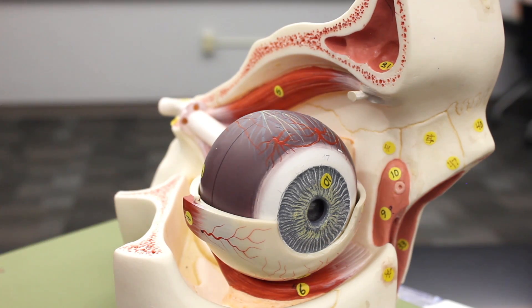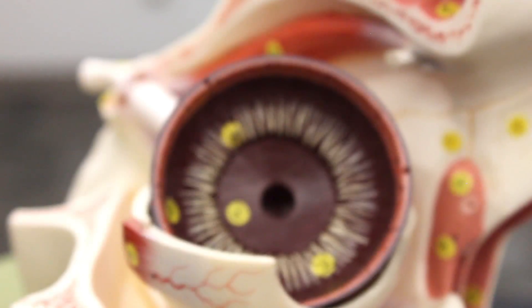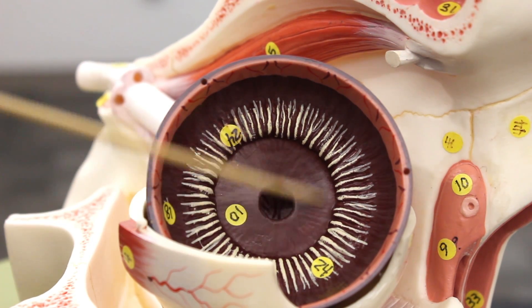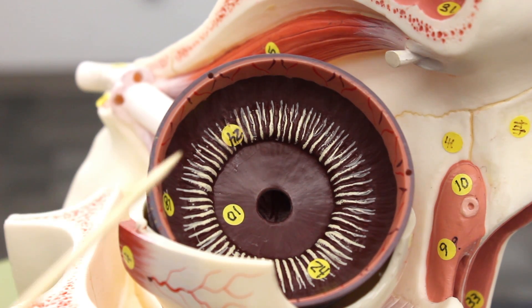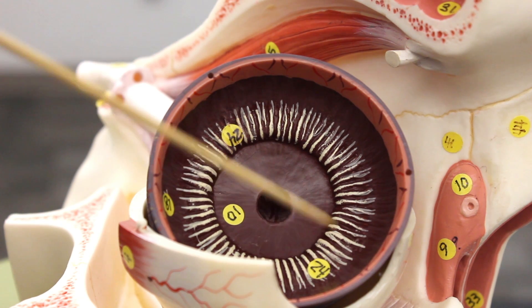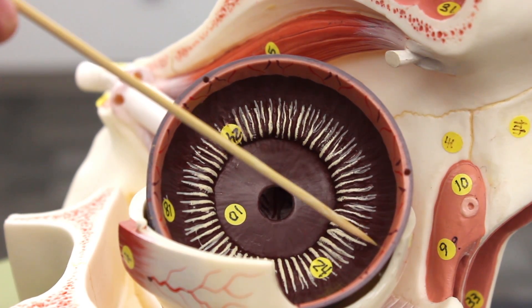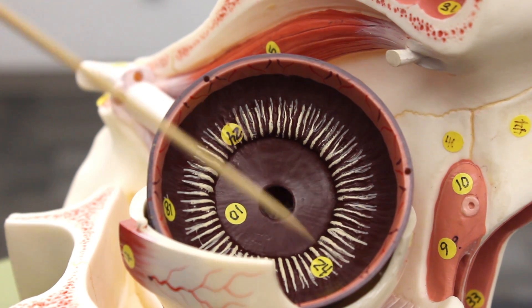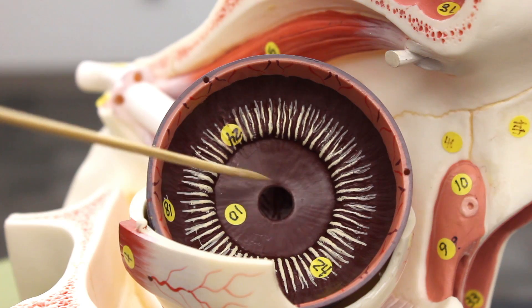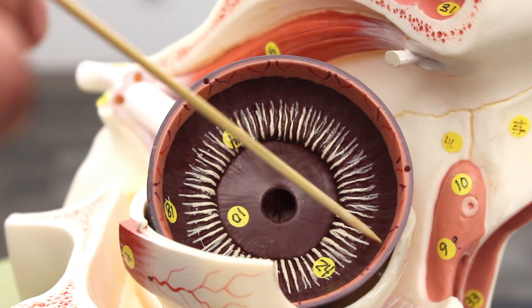Looking inside, this is an internal view of the iris and the ciliary body, which is made up of the ciliary muscles and ciliary processes. The dark brown membrane here shows the two layers of the retina — the outer pigmented layer and, deeper to that, the inner neural layer. The inner neural layer is what consists of the photoreceptors: rods and cones.